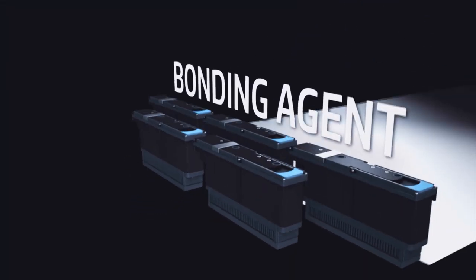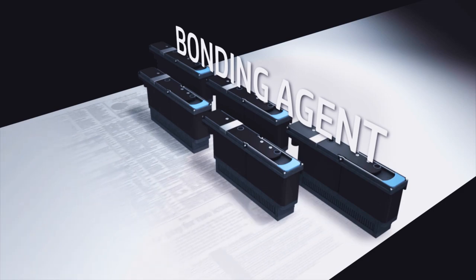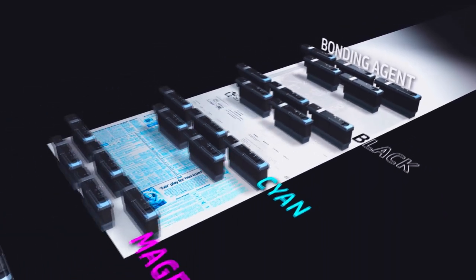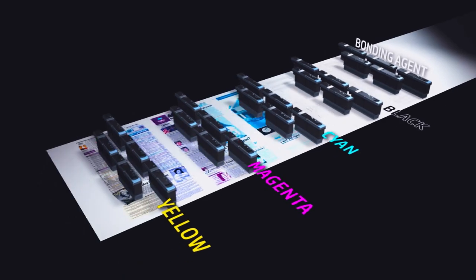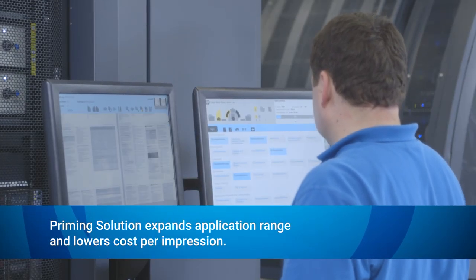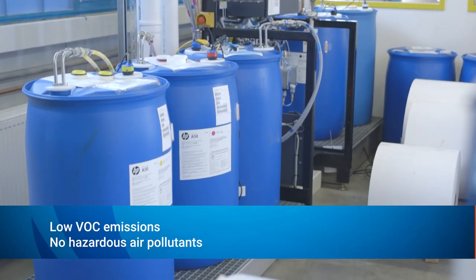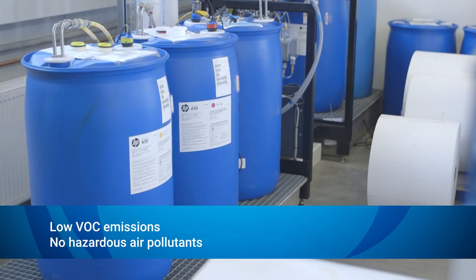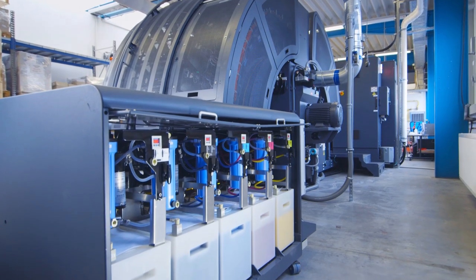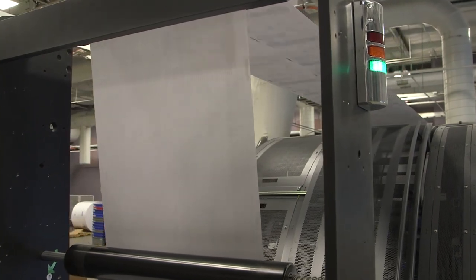The first print bar is for bonding agent, printed wherever ink drops will be placed. This delivers high image quality on a wide range of standard uncoated offset papers. As an option, use the HP priming solution to print on standard coated or uncoated offset papers to lower the cost per impression. Environmentally friendly HP pigment inks deliver outstanding print quality.